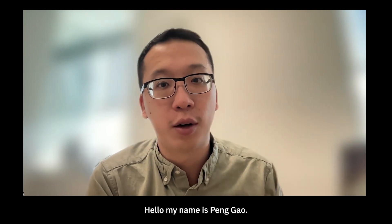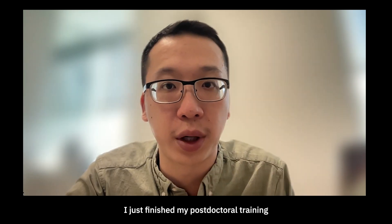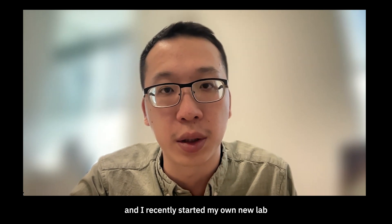Hello, my name is Peng Gao. I just finished my postdoc training at Stanford Medicine with Dr. Michael Snyder, and I recently started my own new lab at the University of Pittsburgh.